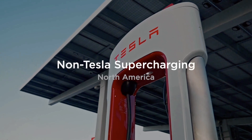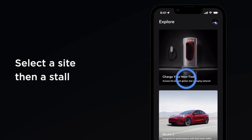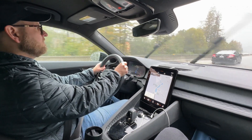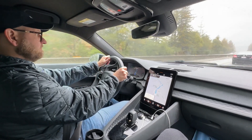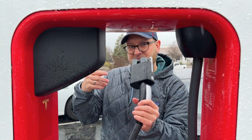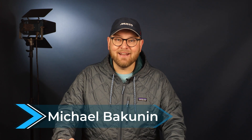Just a few days ago, Tesla began opening its supercharging network to non-Tesla electric vehicle owners. As an electric vehicle enthusiast, I borrowed a Polestar 2 from a friend to try charging it at a Tesla supercharger. I must say, while I was able to start a charging session, a few things didn't go as planned. Let's discuss this bold move by Tesla and what happened during my charging experience. Stay tuned!